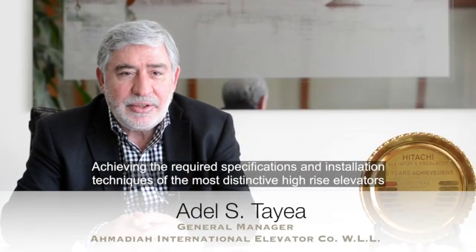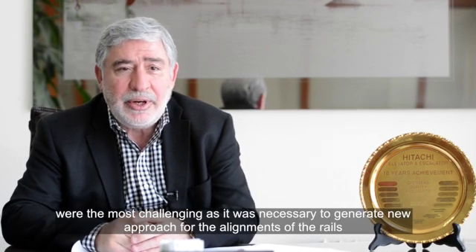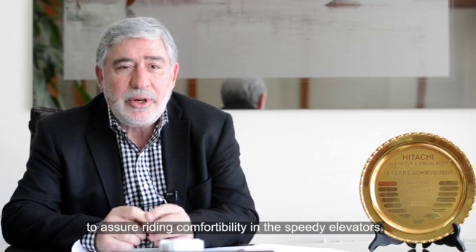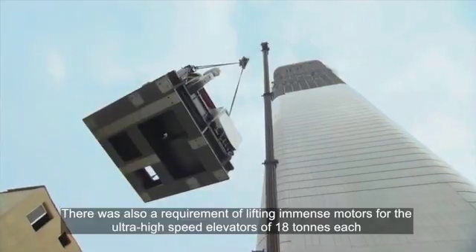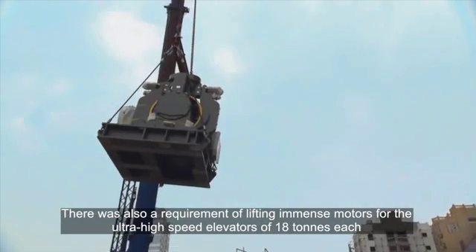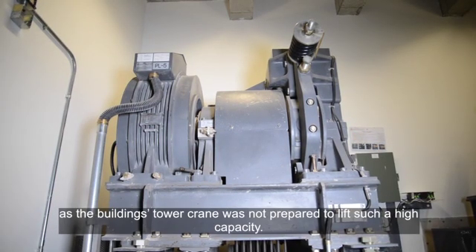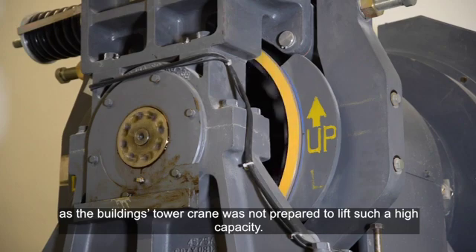Achieving the required specification and the installation techniques of the most distinctive high-rise elevators were the most challenging, as it was necessary to generate a new approach for the alignment of the rails to assure riding comfortability in the speedy elevators. There was also a requirement of lifting immense motors for the ultra-high-speed elevators of 18 tons each, as the building power train was not prepared to lift such high capacity.